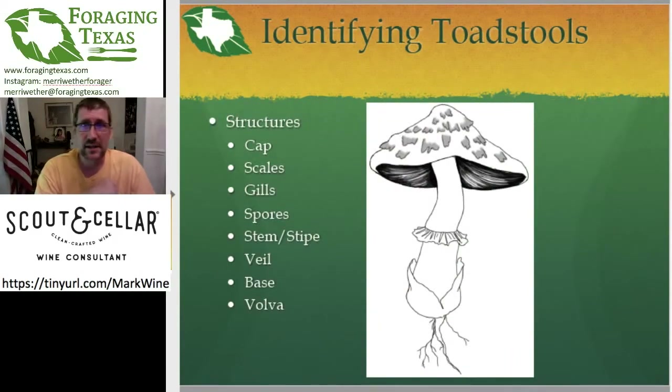We want to start with a refresher course on what to look at to identify a toadstool, so that later when you see a strange toadstool in your yard, you'll be able to identify it on your own. What I'm teaching you is what parts to look at so you can flip through the books to find which mushroom you're looking at. The main structural features are: the cap, the scales, the gills, the spores, the stem or stipe, the veil, the base, and the vulva. Not all these structures will be on every mushroom, but whether they are or aren't is a big key for identification.